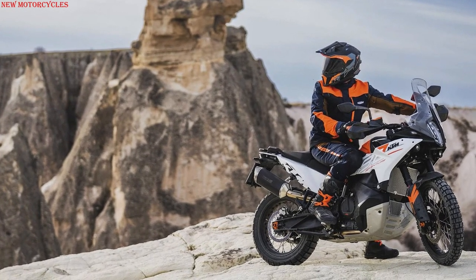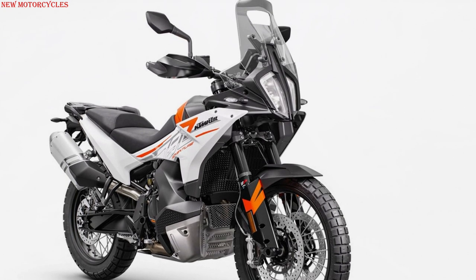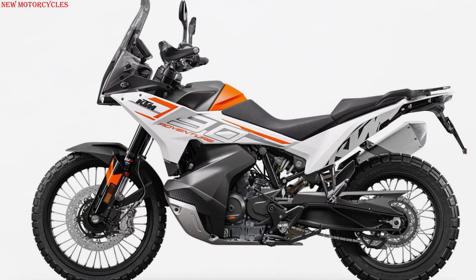The new bike also comes with a demo function which allows owners to try out the full range of optional riding extras for the first 1,500km before deciding which settings they'd like to purchase and keep.